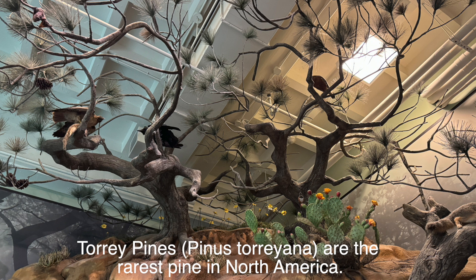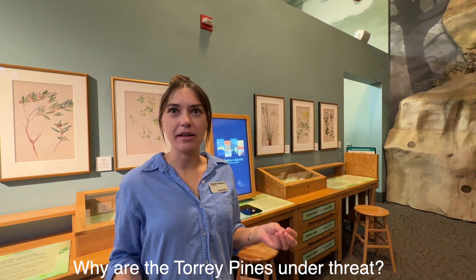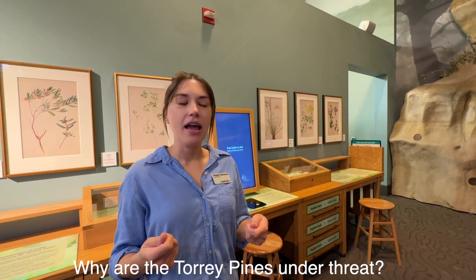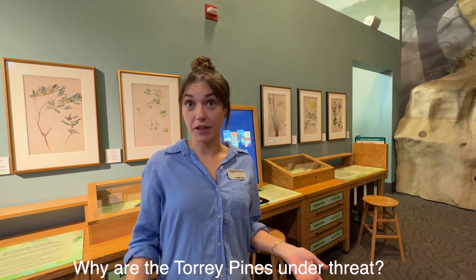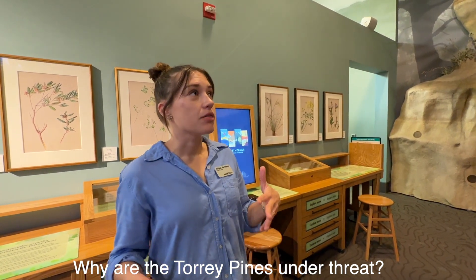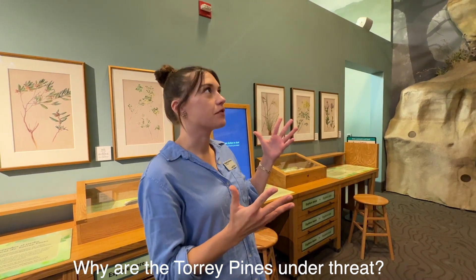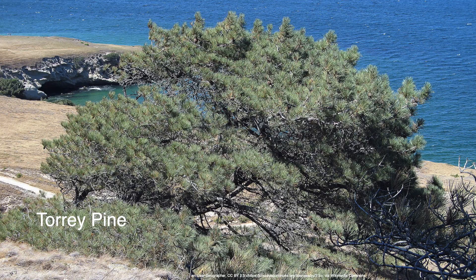Torrey Pines are a really rare and unique tree to our region and under threat. On the surface, one might say bark beetles are threatening the Torrey Pines because they're gnawing away at those pines and damaging the trees. But the reason that's happening is actually because of climate change. In a normal, stable climate, the marine layer would provide enough moisture for the pines to create a defensive sap. But nowadays the trees are more dry than they're supposed to be because of heat and drought, so they can't produce their defensive layer, which makes them more vulnerable to the beetles.